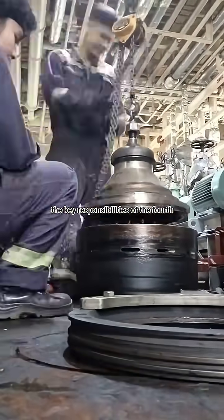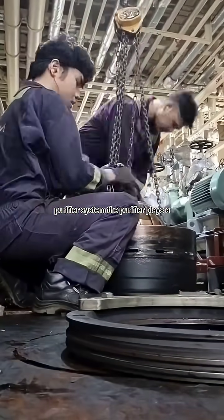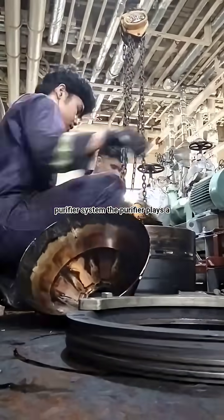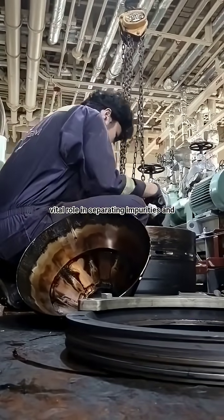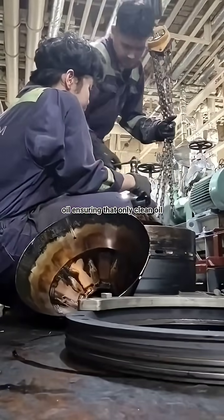Onboard a ship, one of the key responsibilities of the fourth engineer is operating and maintaining the purifier system. The purifier plays a vital role in separating impurities and water from fuel oil and lubricating oil, ensuring that only clean oil is supplied to the main engine and generators.